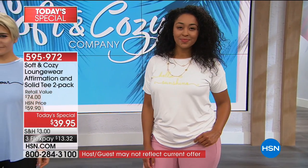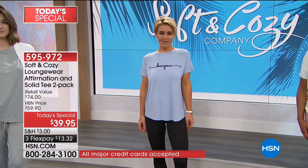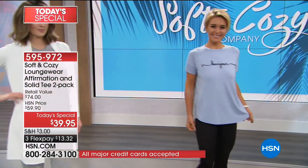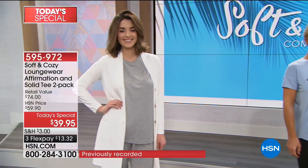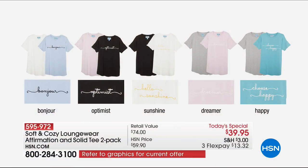You guys did a little sneak peek on this a couple of weeks back, so if you happen to own it already, call us — I'd love to hear your feedback. I want to remind everybody once again, before we get too far away from it — you're getting two T-shirts, one scripted and one solid. Bonjour comes with ivory; the black Optimist comes with soft pink; the ivory Hello Sunshine comes with solid black; the soft pink Dreamer comes with solid gray; and the teal Choose Happy comes with a solid gray — a heathered gray.